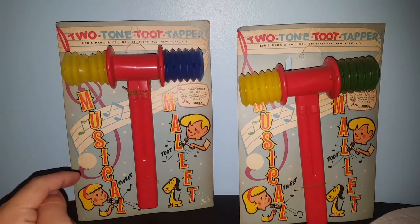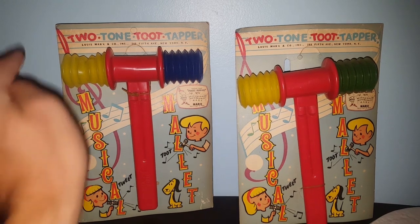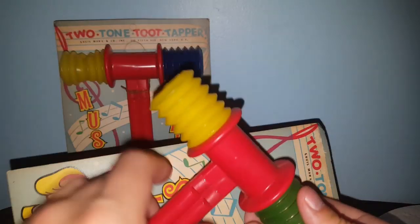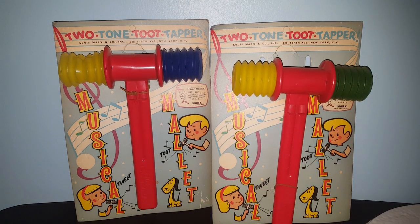In front of me are these musical mallets — two-tone toot tappers by the Louis Marx Company. I just thought they were cool because they're on the original cards; it's not something you see every day. I'm going to keep one and sell the other. This one does have some condition issues — the plastic has been caved in. I'll take some string and tie them together because the rubber bands holding them aren't very strong.